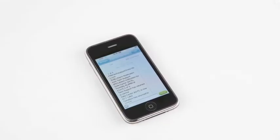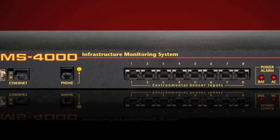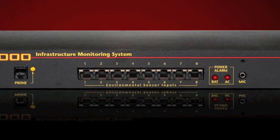When something does go wrong, notification can occur via voice telephone call, pager, email, fax, or SNMP trap. An internal battery backup system ensures that the unit will continue to run if main power fails.